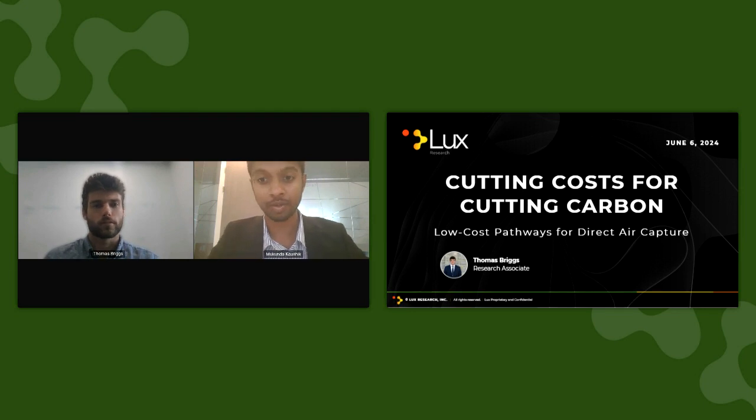Throughout the webinar, you can type any questions you have in the question box on your screen. Time permitting, we'll answer all the questions we can. If your question does not get answered, please don't hesitate to email it to questions at luxresearchinc.com and we'll respond. Now let's jump into the presentation.